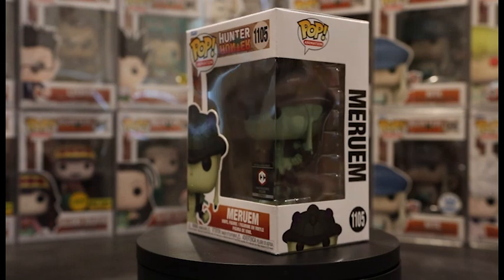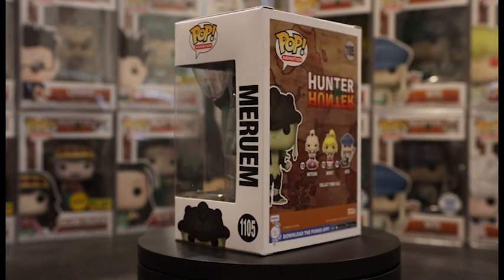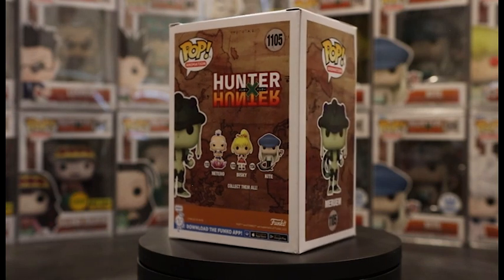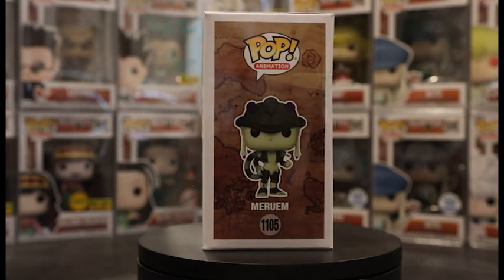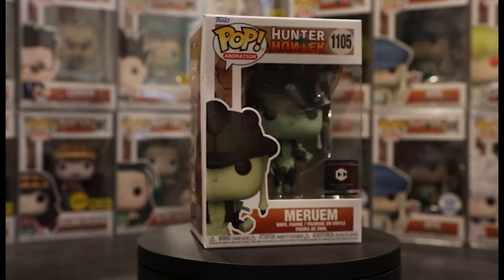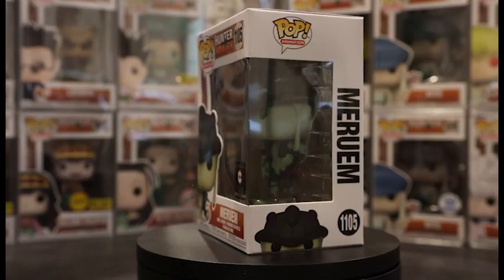Next up we got the Chalice exclusive Meruem — just Meruem standing still. Overall it is a really nice pop; it's nice to get a new character and it does have autograph potential. It is considered part of the new common wave with Netero, Bisky, and Kite on the back. You can get it for really cheap, a little over $20. It's out of stock on the Chalice website but easy to get on eBay.